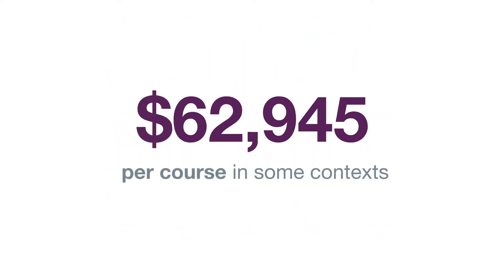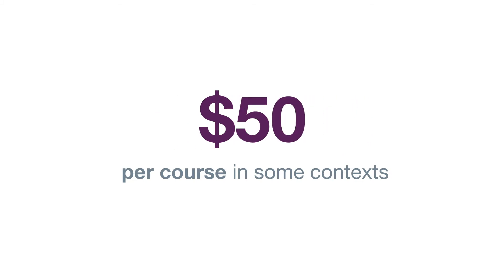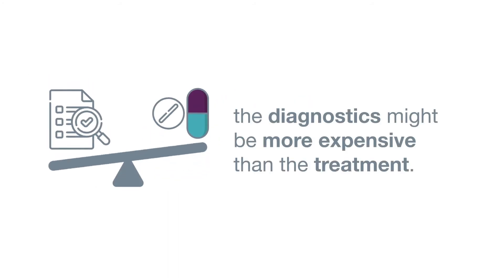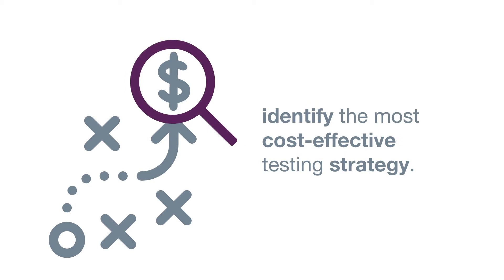The price of direct-acting antivirals has reduced from over $80,000 to less than $50 per course in some contexts. So now, for many countries, the diagnostics might be more expensive than the treatment. For countries to make the best use of their resources, they need to be able to identify the most cost-effective testing strategy.